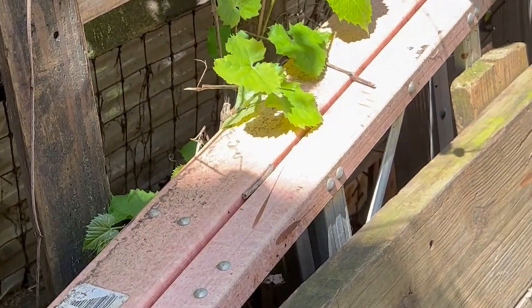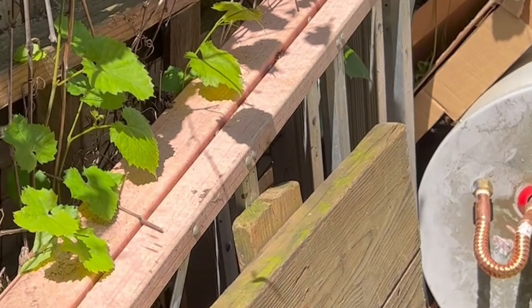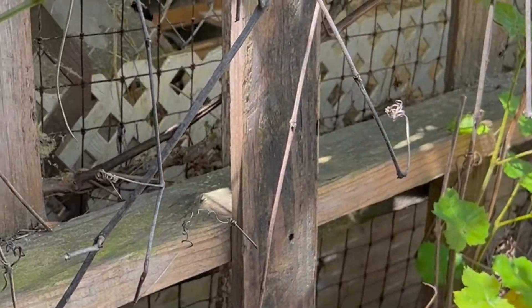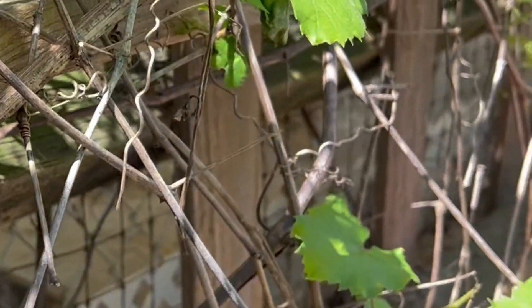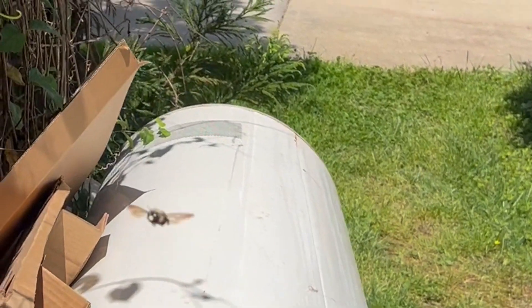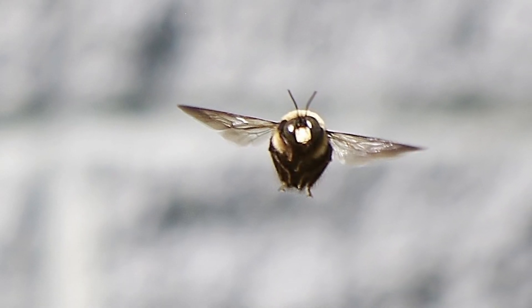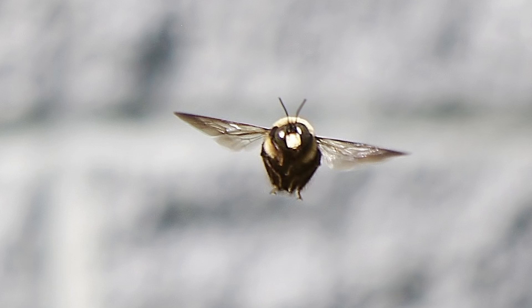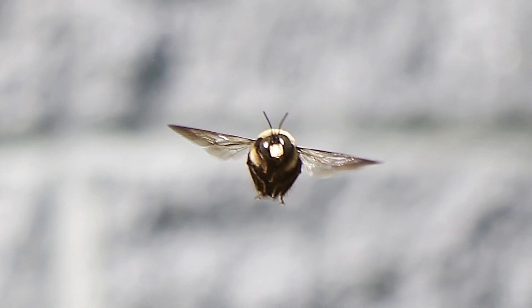Another interesting fact about carpenter bees is that they are solitary bees, meaning that they don't live in large colonies like honeybees or bumblebees. Instead, each female carpenter bee creates her own nest and cares for her own young. Male carpenter bees, also known as drones, don't have stingers and are mainly responsible for mating with the females. You can tell which ones are the drones because the drones have a big white spot right in the middle of their forehead.